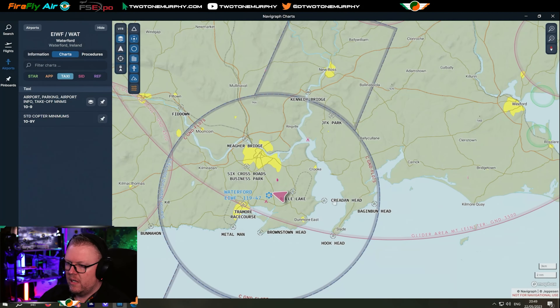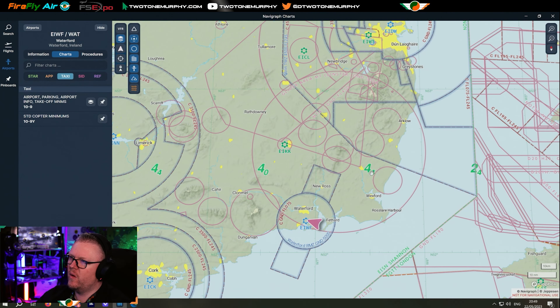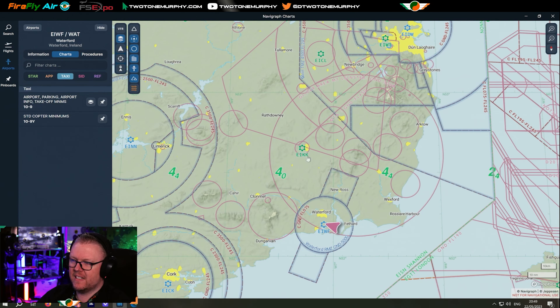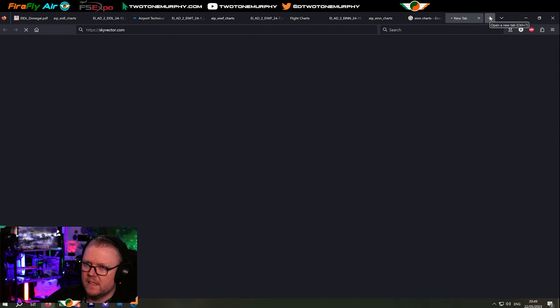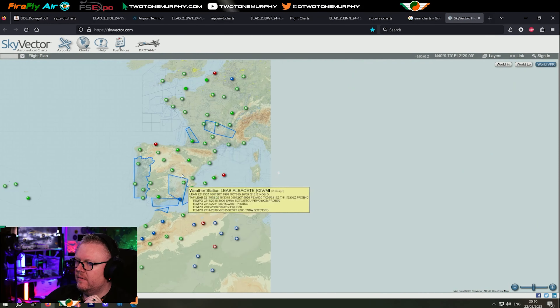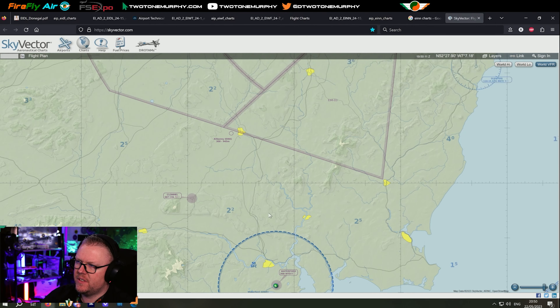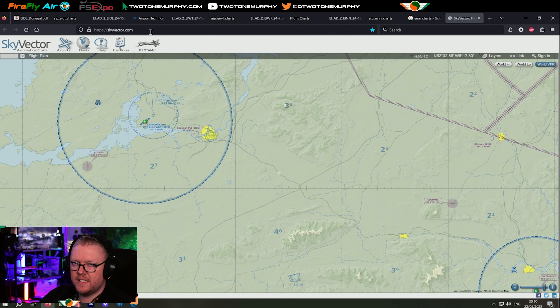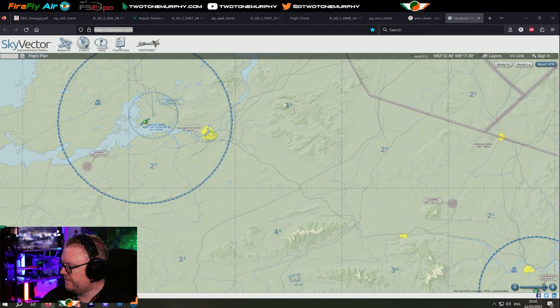On Navigraph, the green numbers are giving us an indication of the highest ground altitude in the area. So 4,000 feet is kind of where we need to be above. If you don't have access to Navigraph, you can also get this from Sky Vector — they have the terrain in Ireland done. Zoom in to Waterford — you can see the breakdown of terrain: 2,200, 3,600, 2,200, and so on. Sky Vector is a free website I use a lot for the start of my flight planning.